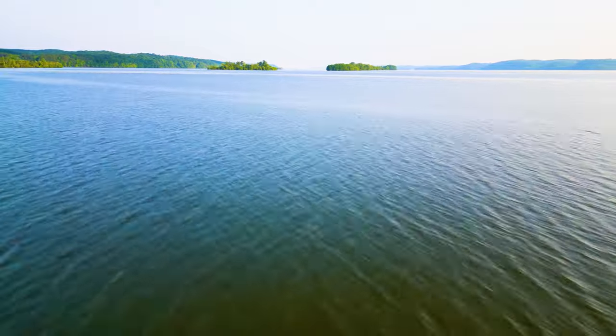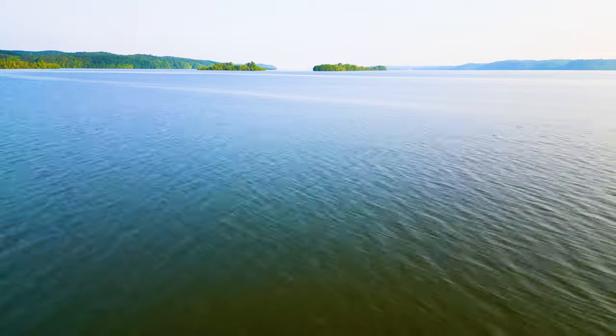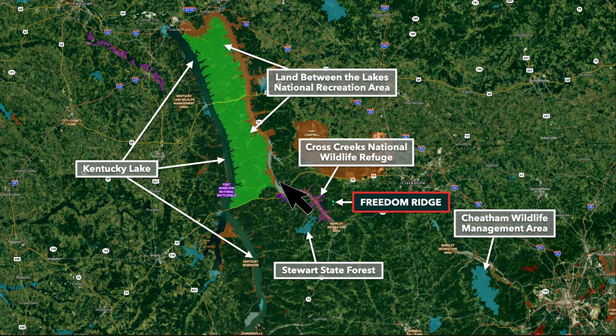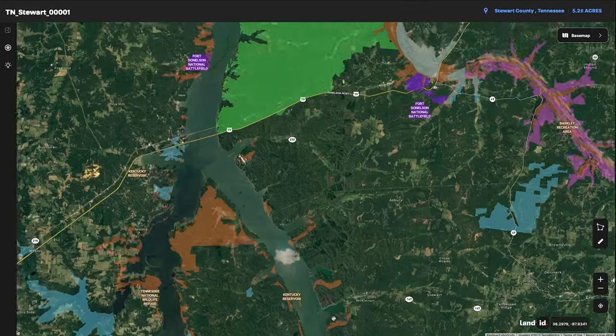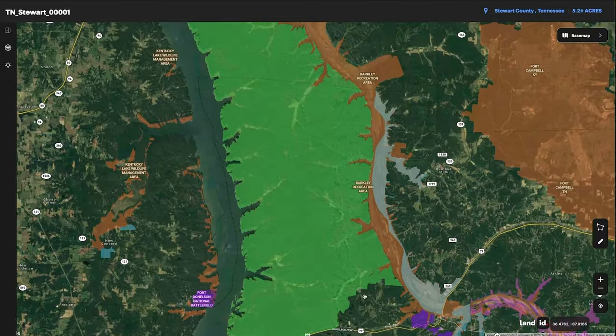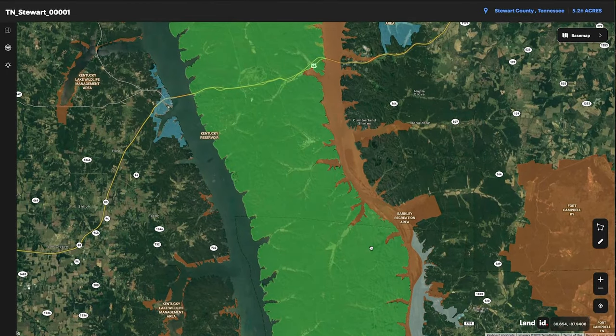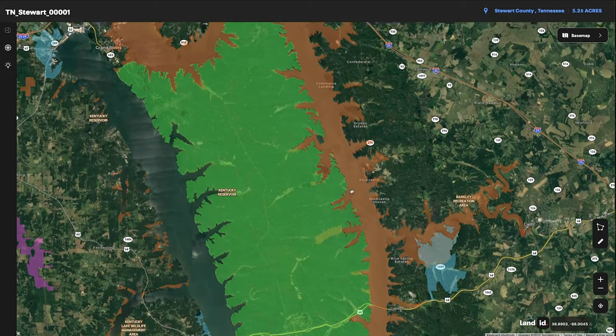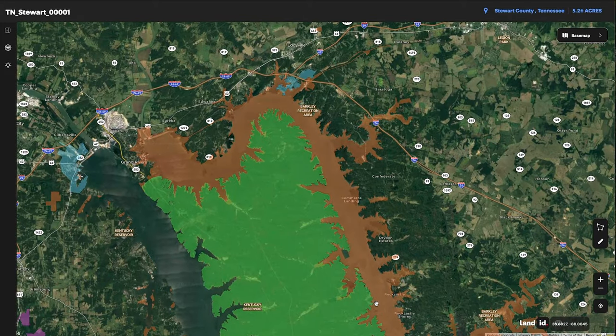Kentucky Lake is a popular boating, water sports, and fishing destination, abounding with trophy bass, crappie, catfish, and perch. Bordering Kentucky Lake to the east, you'll find the Land Between the Lakes National Recreation Area. Located between Lake Barkley and Kentucky Lake, the Land Between the Lakes is approximately 170,000 acres of forest and open lands, with over 300 miles of undeveloped shoreline.